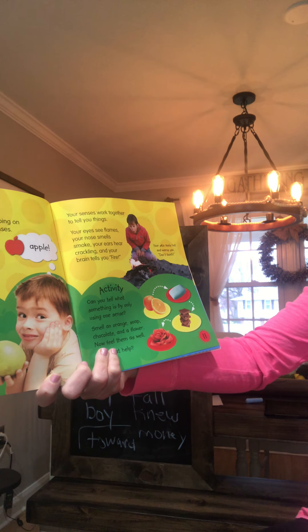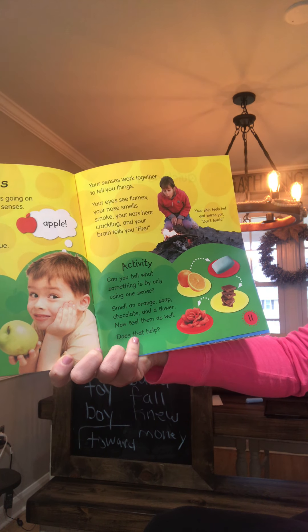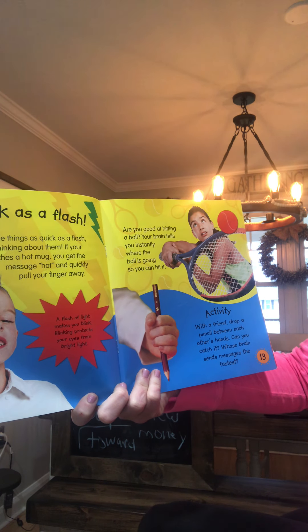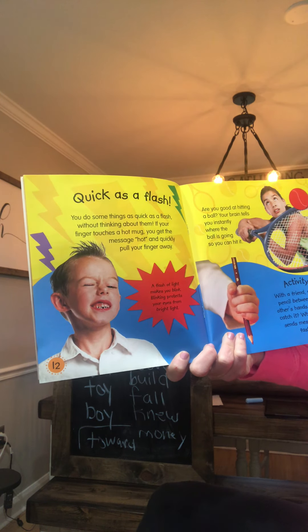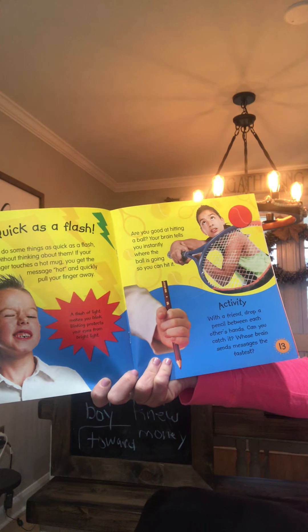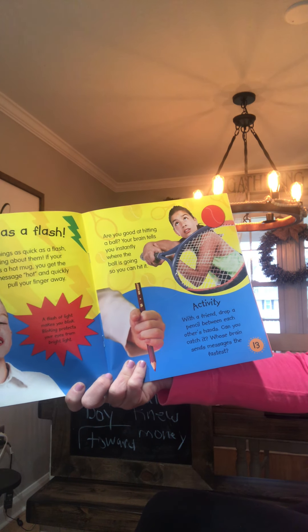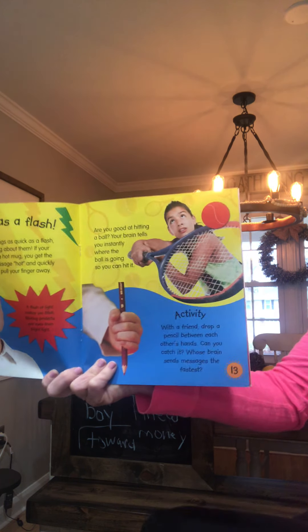Can you tell what something is by only using one sense? Smell an orange, soap, chocolate, and a flower. Now feel them as well — does that help? Quick as a flash, you do some things without thinking about them. If your finger touches a hot mug you pull it away fast. A flash of light makes you blink. Are you good at hitting a ball? Your brain tells you instantly where the ball is going. Try this: drop a pencil between each other's hands — can you catch it? Whose brain sends messages the fastest?